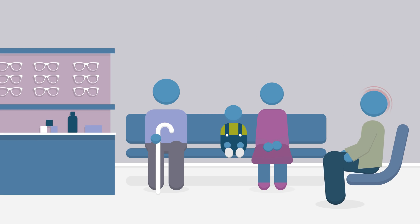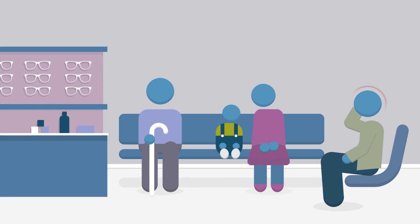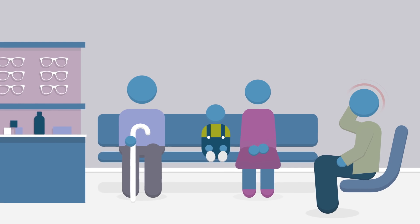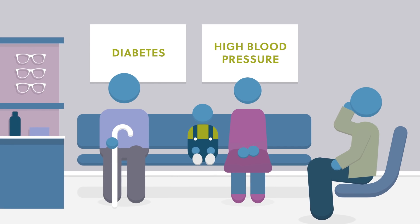John's been getting headaches when reading at work, and his colleague suggested he might need a sight test. Sight tests don't just check what you can see — they can also help detect underlying health conditions, such as diabetes or high blood pressure, to name a few.